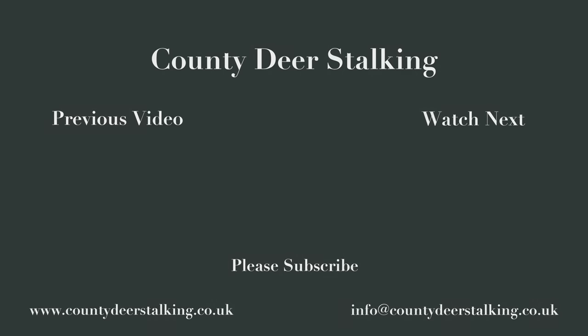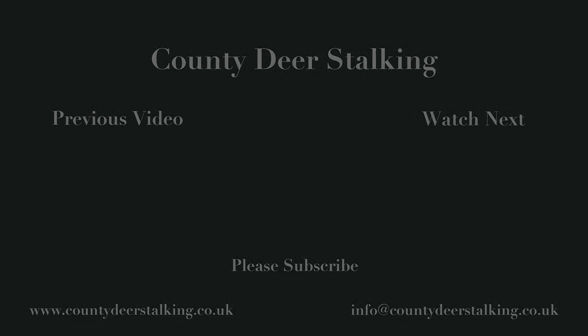If you've enjoyed this film, please subscribe to our channel — just click on the subscribe button and hit the notification bell. Additionally, if you'd like monthly updates on what's happening in the world of deerstalking, please sign up to our Deerstalker's Almanac by visiting our website at www.countydeerstalking.co.uk or by finding the link in the description below.